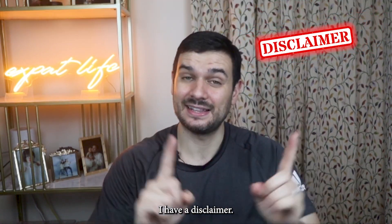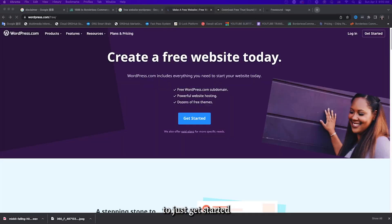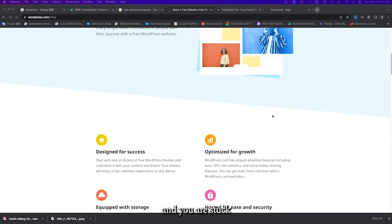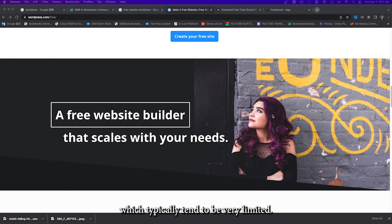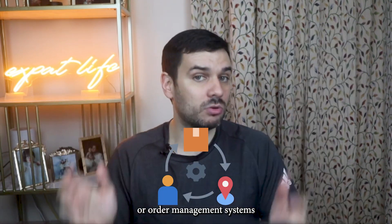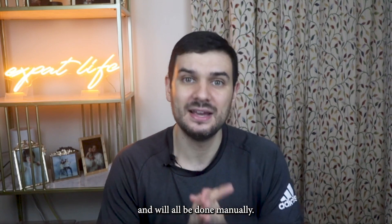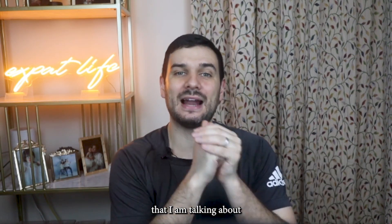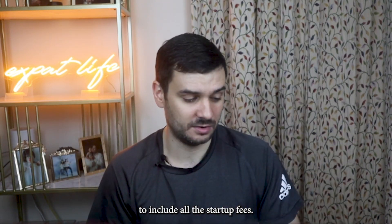Before I get started, I have a disclaimer. There are definitely free methods to just get started, but you won't have your own domain, you won't have your own brand, and you are stuck on the free versions of websites which typically tend to be very limited. Any integration with shipping APIs or order management systems are usually lost with these free versions and will all be done manually.